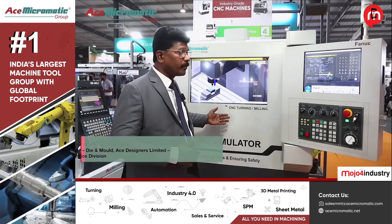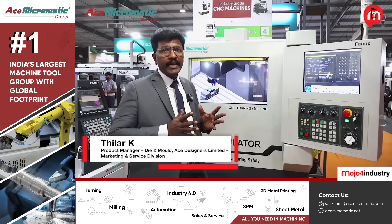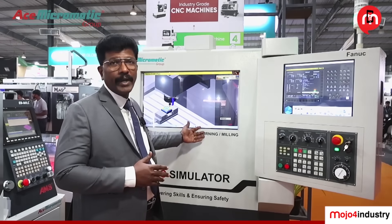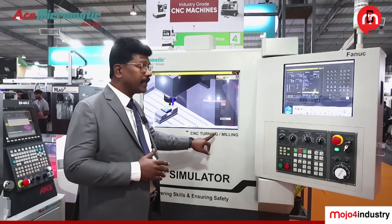We are displaying our CNC simulator. The biggest advantage of the CNC simulator is that it will help all our customers — whether in the education industry or any corporate customer. From the simulator point of view, it can be used for CNC turning and milling.